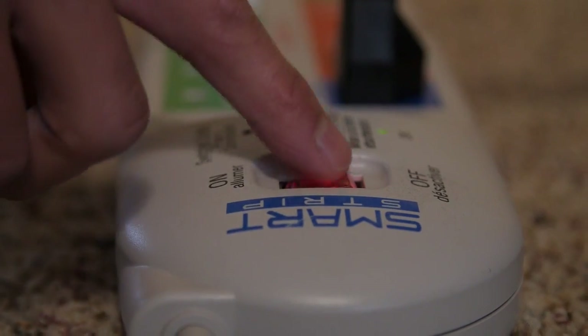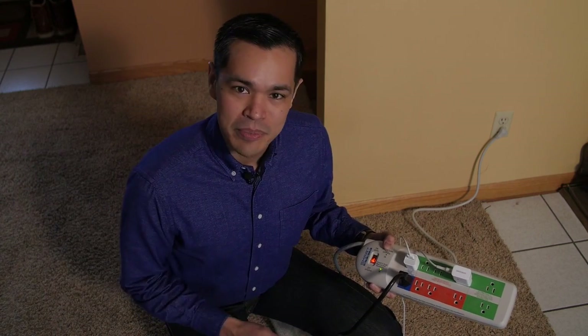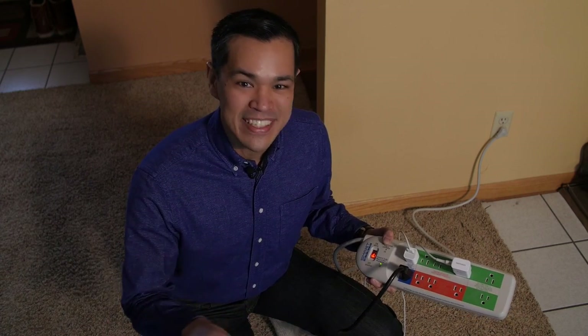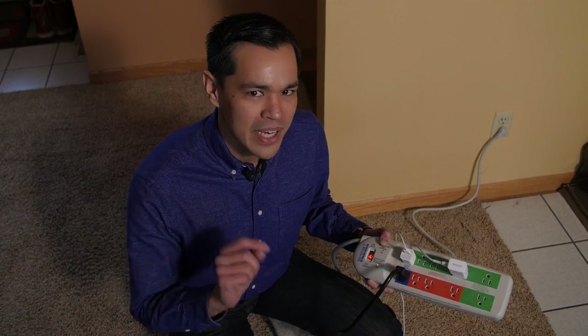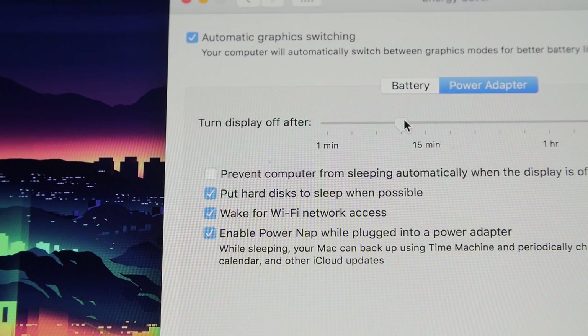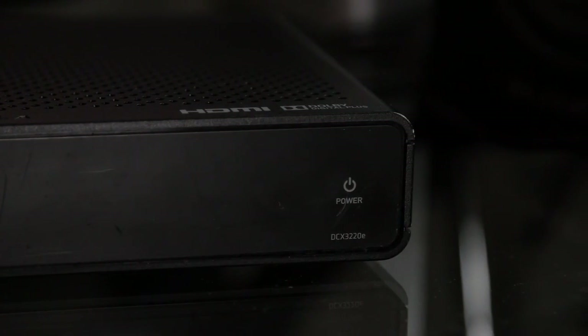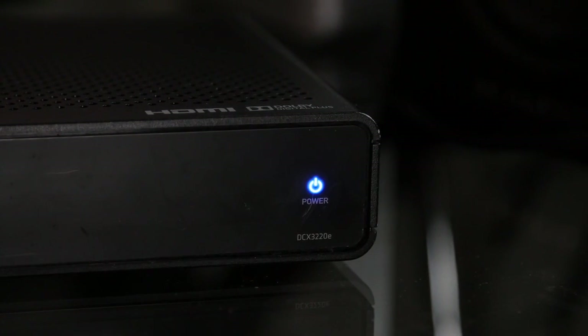Or use a power strip to turn off several devices at once. Some models, like this smart strip, even do it automatically, cutting off the power to devices that aren't being used. But not everything needs to be unplugged. You can set most computers to go to sleep when you're not using them, and it's okay to leave on devices that work when you're not around, like your cable box that's recording your favorite shows.